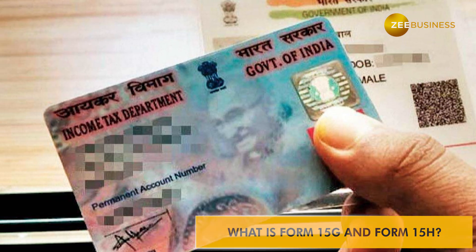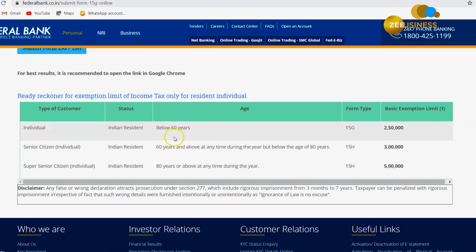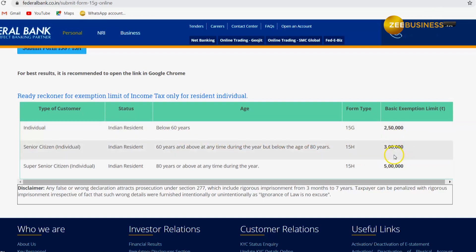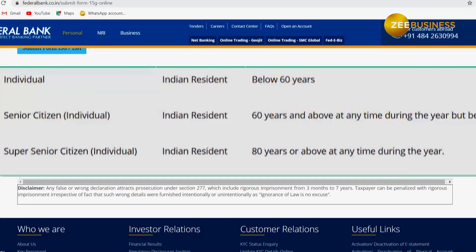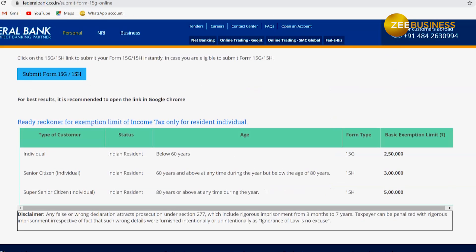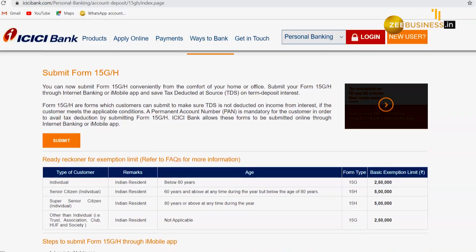For this, PAN is compulsory. Form 15H is for senior citizens — those who are 60 years or older — while Form 15G is for everybody else. Some banks allow you to submit these forms online through the bank's website.